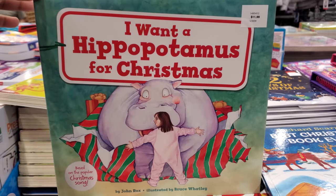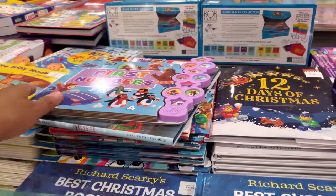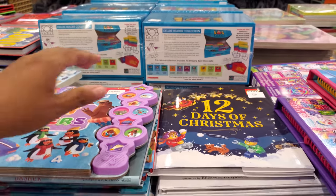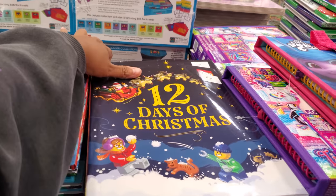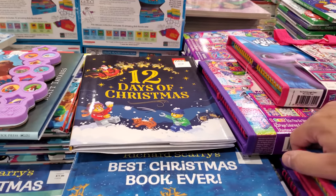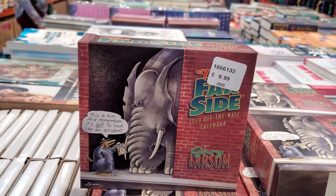I found a new book — 'I Want a Hippopotamus for Christmas' for $12. Not as many books here compared to other locations — 'The 12 Days of Christmas,' the LEGO book for $12, and the Far Side little wall calendar for $10.